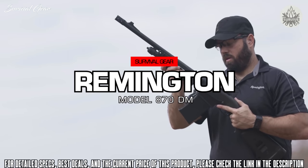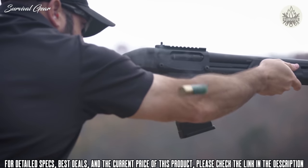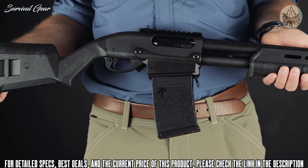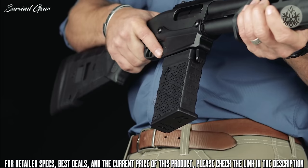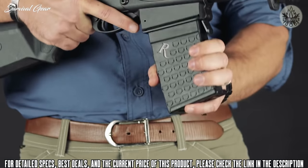While pump shotguns have been serving in a defensive role for decades, their Achilles heel has been the inevitably slow reload when compared to other platforms that feature a detachable magazine. Remington's new 870DM pairs a detachable box magazine with the iconic and time-tested 870 shotgun. Now with a detachable mag, the 870 shotgun is an even stronger selection for defense.